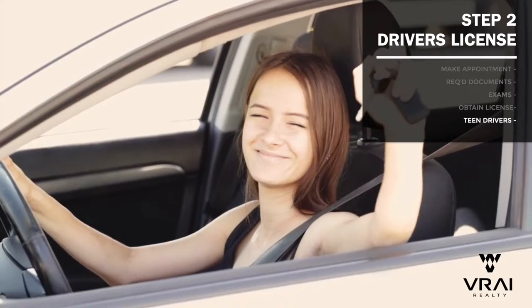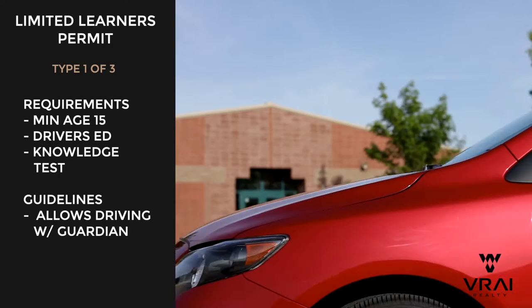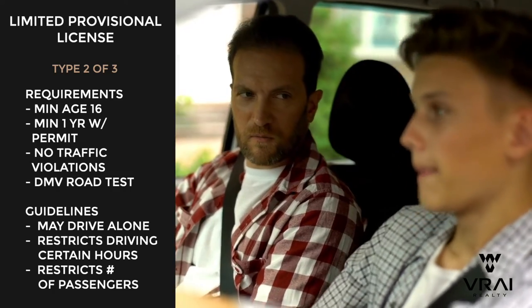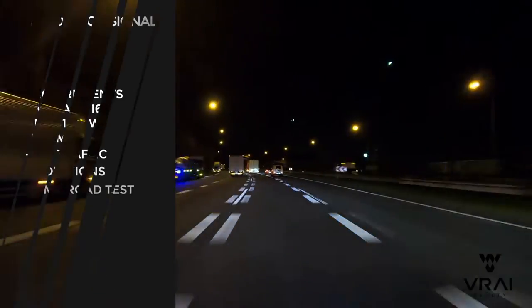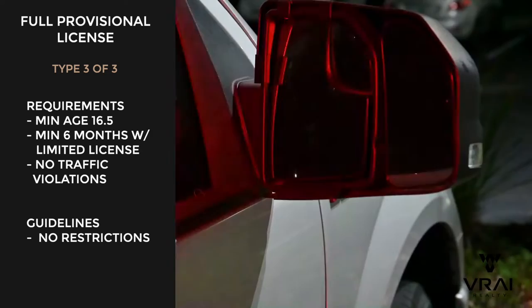If you have a teenage driver under 18, North Carolina has three different levels of driver's license. The first is a limited learner's permit that can be obtained when you're at least 15 years old after taking an approved driver's education course and passing a written test. This allows you to drive with a parent. When you're 16, you're eligible for a limited provisional license, which requires at least one year of having the limited learner's permit, no traffic violations, and passing a road test with a DMV examiner. This license allows you to drive unsupervised but limits hours and passengers. After six full months of the limited license, you are then eligible for a full provisional license, as long as you haven't incurred any traffic violations. I would suggest contacting the NCDMV to determine which of these categories your teen driver falls into, based on their experience in their previous state.